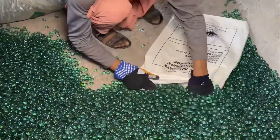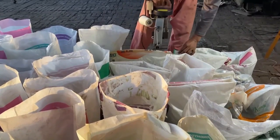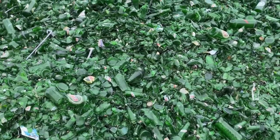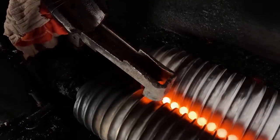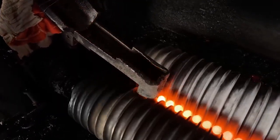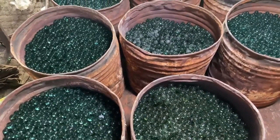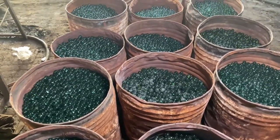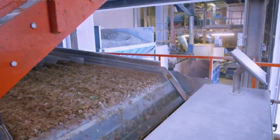Then they're sorted, packed, and shipped across the world, used for decoration, games, or even luxury displays. From recycling bins to shining crystal balls, this is the true magic of glass — a material that never dies, only transforms. Glass recycling isn't just about saving energy; it's about proving that waste can be reborn into both function and beauty.